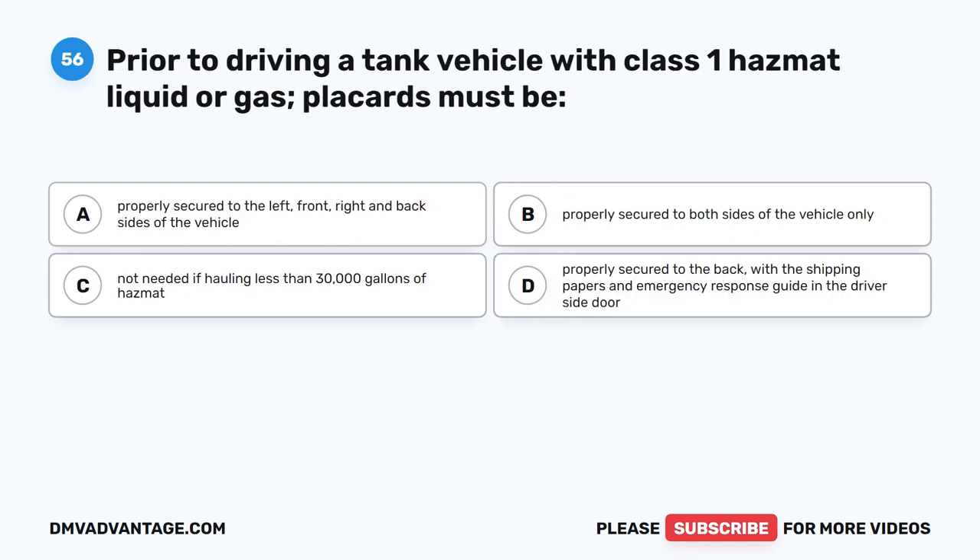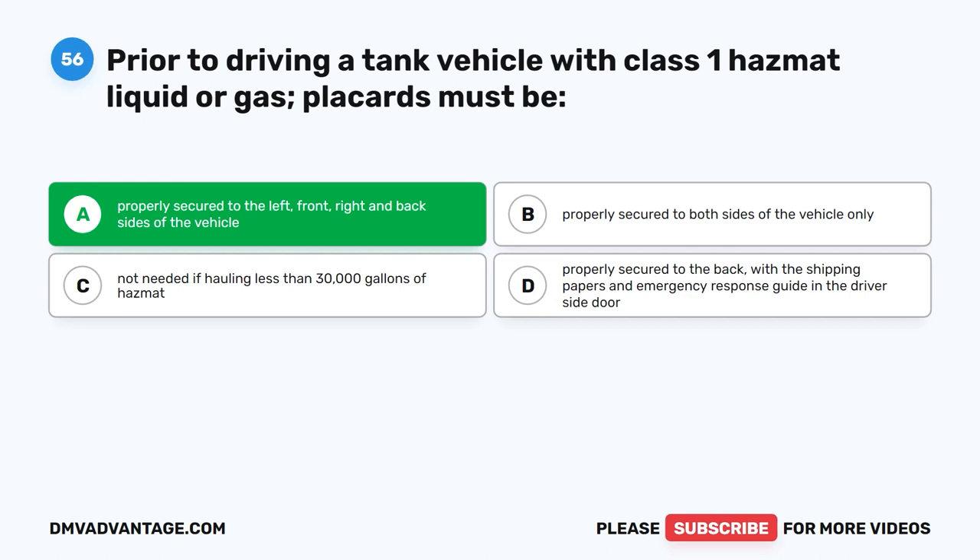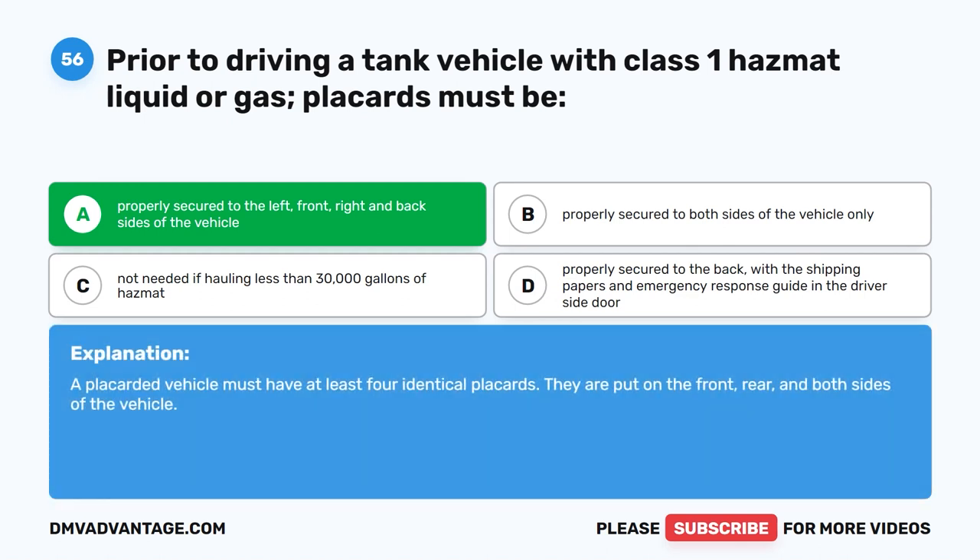Question 56. Prior to driving a tank vehicle with Class I hazmat liquid or gas, placards must be properly secured to the left, front, right, and back sides of the vehicle. The correct answer is A. A placarded vehicle must have at least four identical placards. They are put on the front, rear, and both sides of the vehicle.